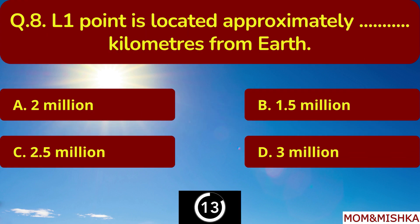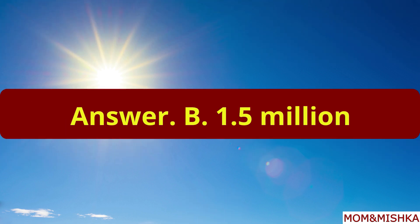L1 Point is located approximately how many kilometers from Earth? It's 1.5 million kilometers. Option B.